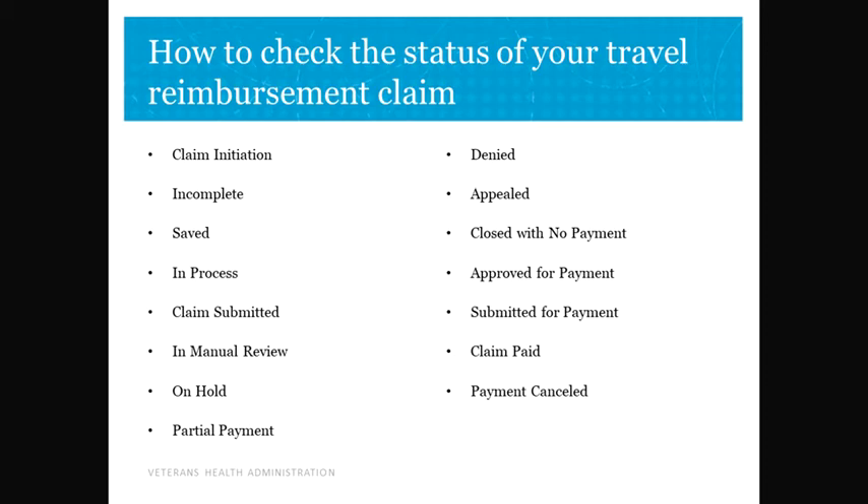On Hold: more information is needed to process the claim. The claimant is informed of the status and is provided what information is needed in order to get the claim processed. Partial Payment: the Beneficiary Travel Clerk has determined that the approved payment amount is partial of the amount that was submitted.